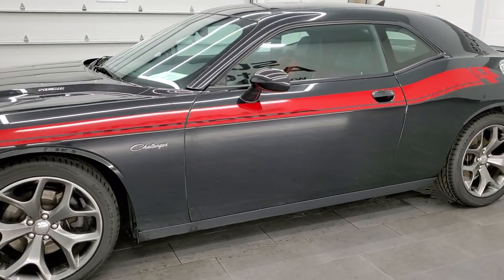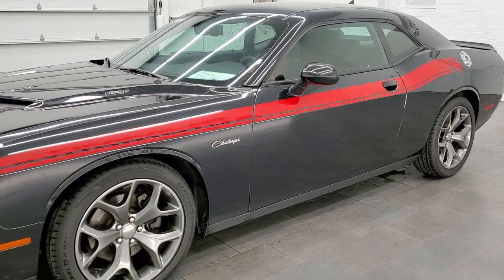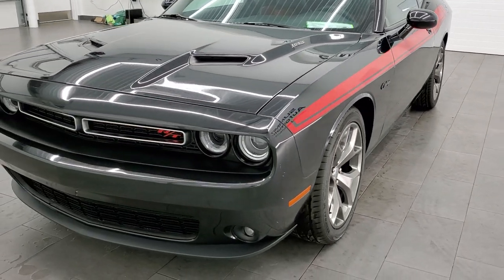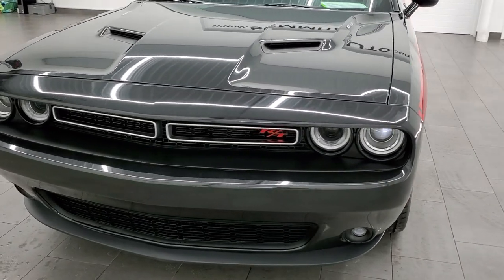This car has been fully safety inspected by our service shop. It has a fresh oil and filter change, four brand new tires, and it is 100% ready to go.